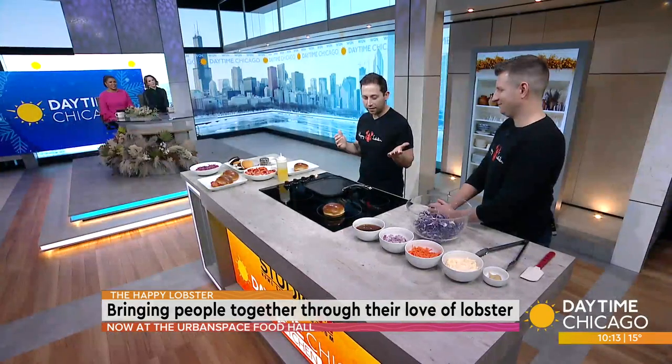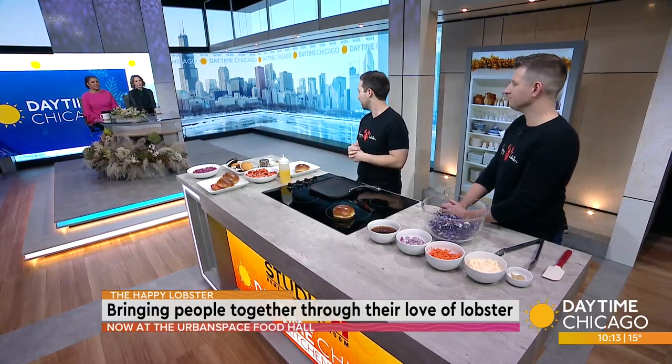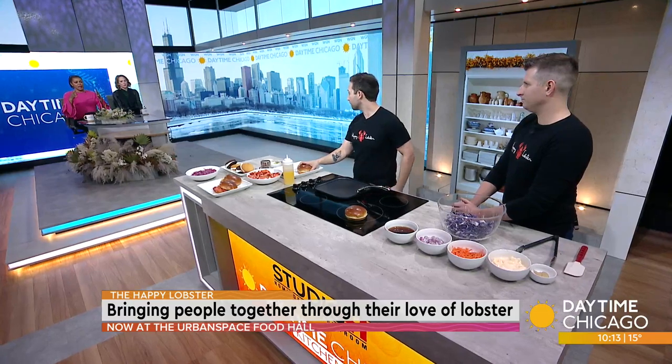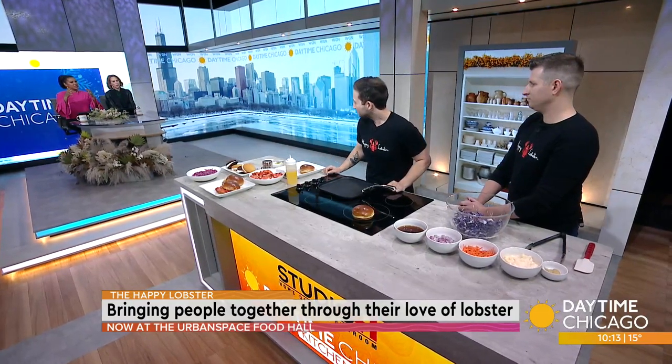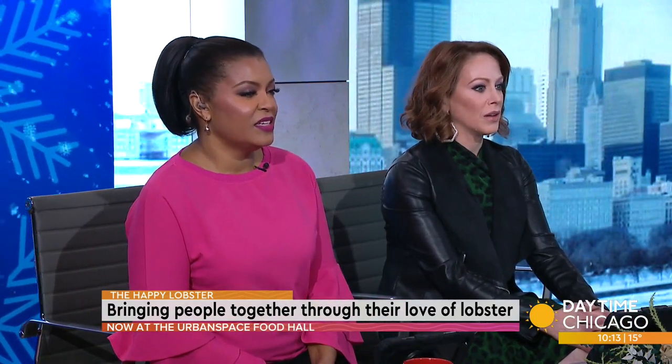Neil's putting together our malt vinegar slaw, which comes with everything. It's a nice, crunchy sidekick to it. It doesn't seem like it's that difficult to make. No, it's beautifully simple. So what I'm going to do here is hit the pan with a little bit of clarified butter.